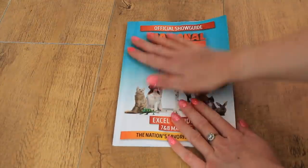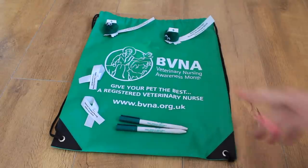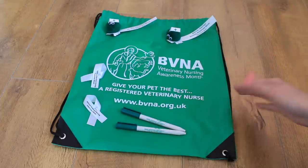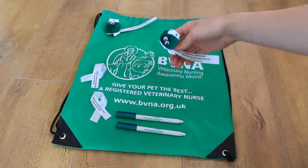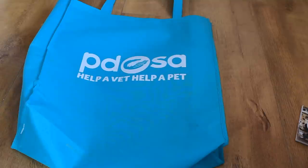The first freebie I got was a bag and a few little bits from BBNA Veterinary Nursing Awareness Month. There were loads of veterinary nurses there and we got to speak to a few of them - they were really nice telling us what they do. I got a free gym-type bag from them, and inside were two pens, two little ribbon pin badge things, and two adorable little fluffy veterinary nurse googly-eyed things that you can stick somewhere. They're really cute.